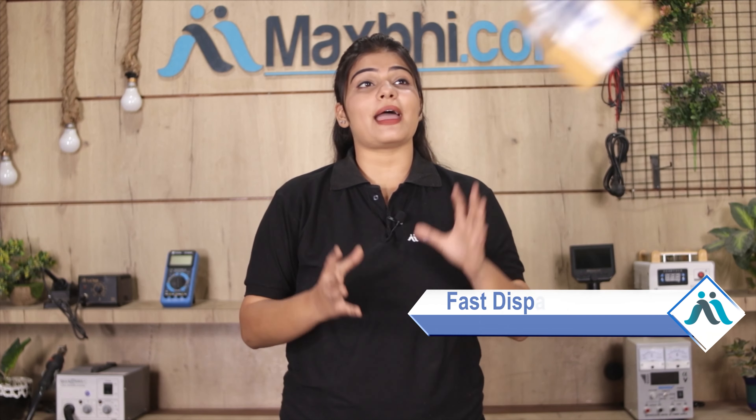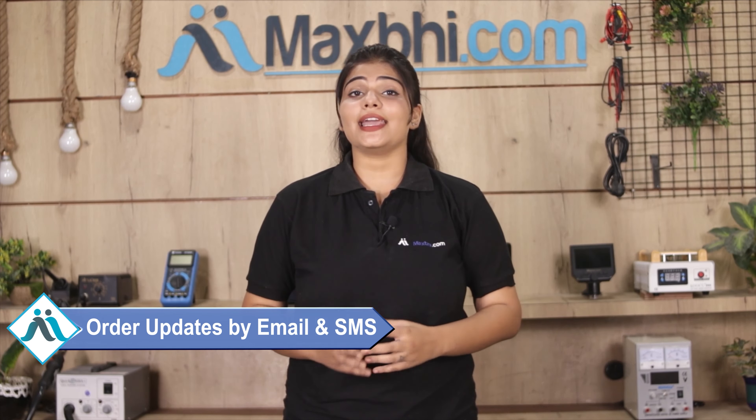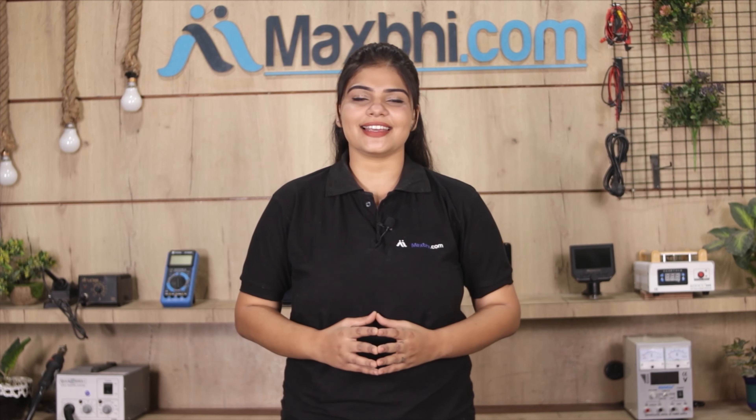Once your payment is done and your order is processed, it will be safely packed and dispatched within one or two days. Shipping is free, so you just have to pay for the product and nothing else. Your order status will be sent to you by email or phone. MaxP.com, in the past 6 years, has delivered phone parts to thousands of happy customers.